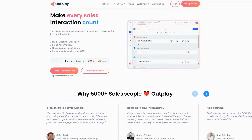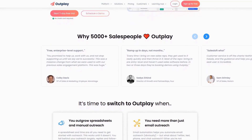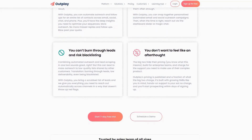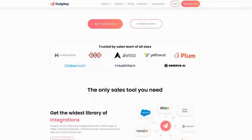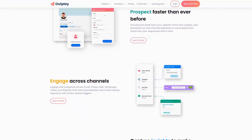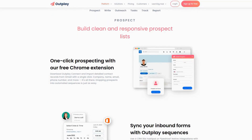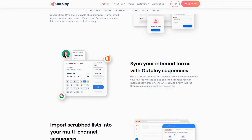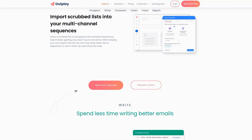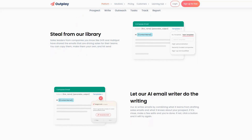Outplay delivers enterprise-grade sales engagement capabilities specifically designed for fast-growing SMBs, combining powerful automation with intuitive workflows that help sales teams scale their outreach without sacrificing personalization. The standout feature is Outplay's sequence builder, which enables sales teams to create sophisticated multi-touch engagement campaigns across email, phone, social media, and SMS. The platform automatically optimizes delivery timing based on prospect engagement data, ensuring your messages arrive when they're most likely to receive attention.